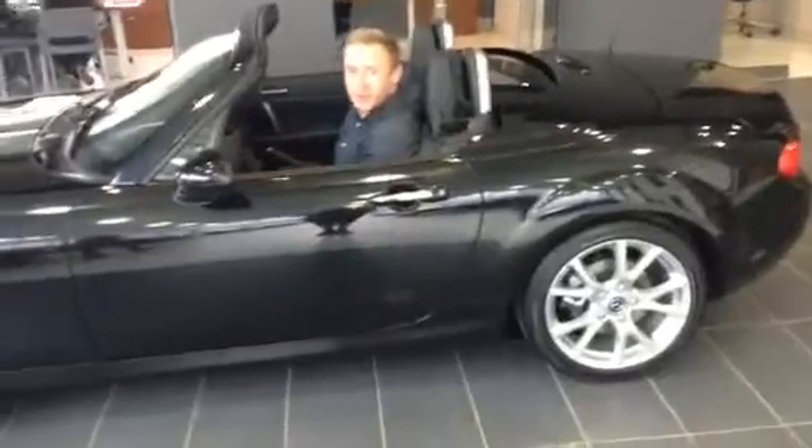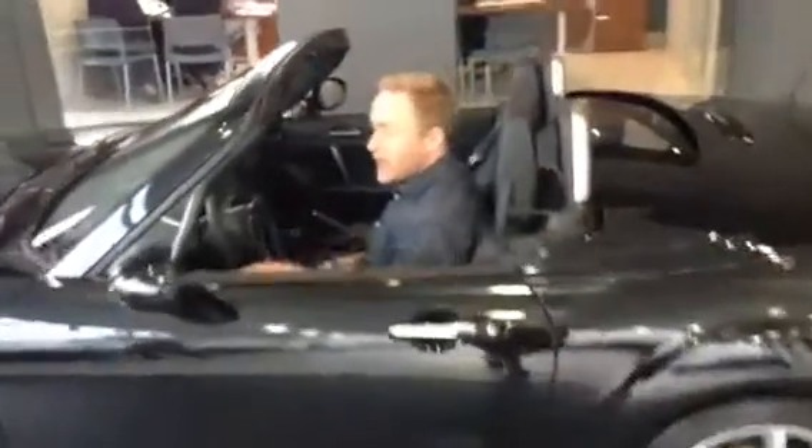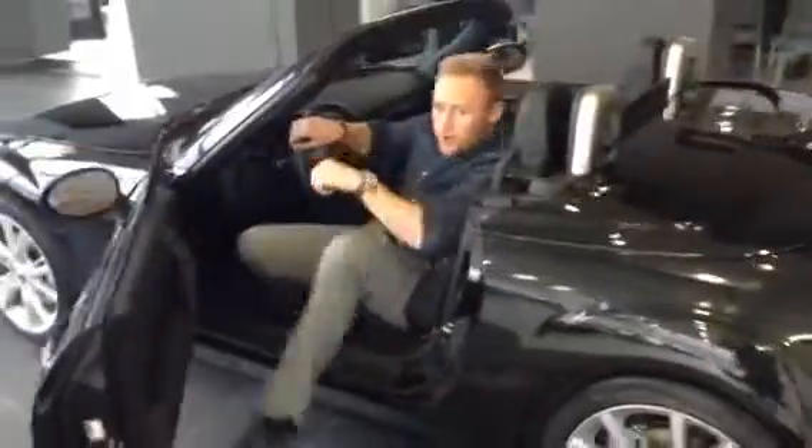On the inside here, you're also going to have SiriusXM satellite radio. Now for the trunk, I'm going to show you the space — I'm not sure if your golf clubs are going to fit. So just take a look inside. There is quite a bit of room, but I'm not 100% sure about the golf clubs fitting.